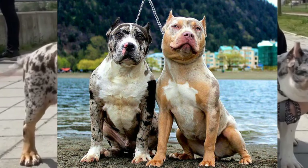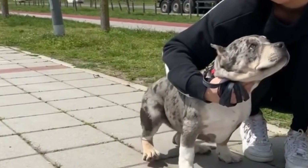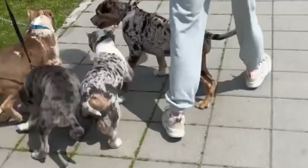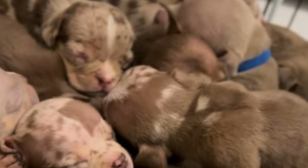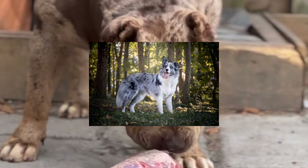There are three types of Merle bullies: red, blue, and cryptic. Cryptic refers to the dog exhibiting a solid color while still having the presence of the gene in its DNA. The Merle gene is considered dominant, thus having it in one parent will be enough to be passed on to its offspring.